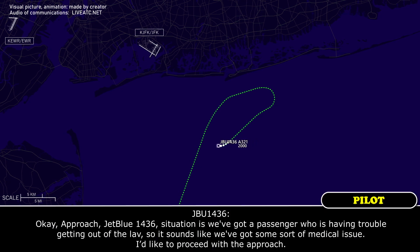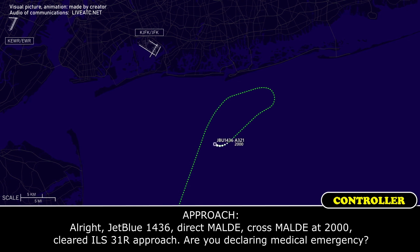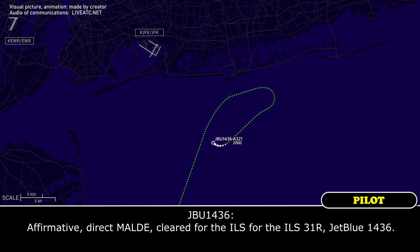Approach, JBLU 1436. Situation is we've got a passenger who is having trouble getting out of the lav, so it sounds like we've got some sort of medical issue. I'd like to proceed with the approach. JBLU 1436, direct Maldi, cross Maldi at 2000, cleared ILS 3-1-right approach. You're declaring a medical emergency. Affirmative. Direct Maldi, cleared for the ILS 3-1-right. JBLU 1436.